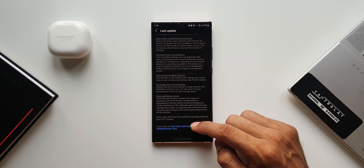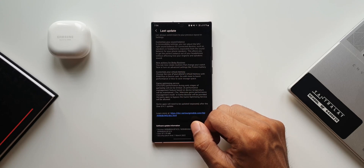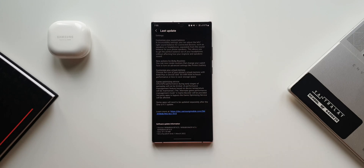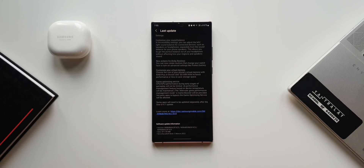We can customize your sound balance, which is available in the accessibility settings and we've already discussed in the past. New actions for Bixby routines have been added. We can customize virtual memory with RAM Plus in the device care section where we can select different RAM options. We've also got the game optimization service which can be enabled or disabled to improve the performance of games.